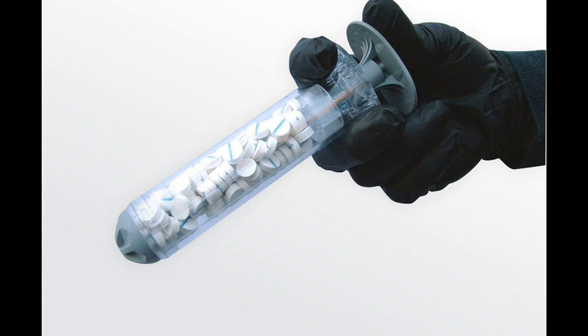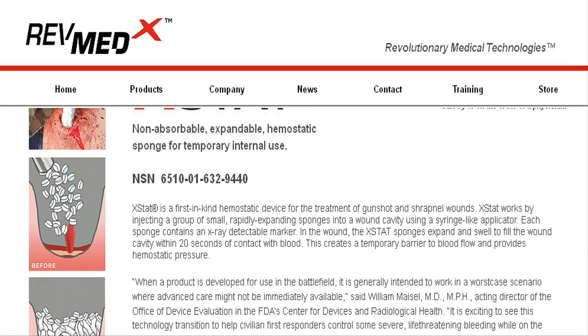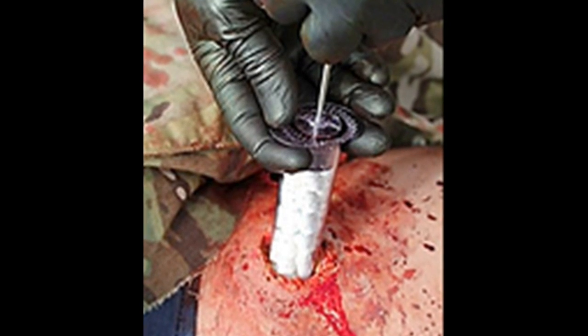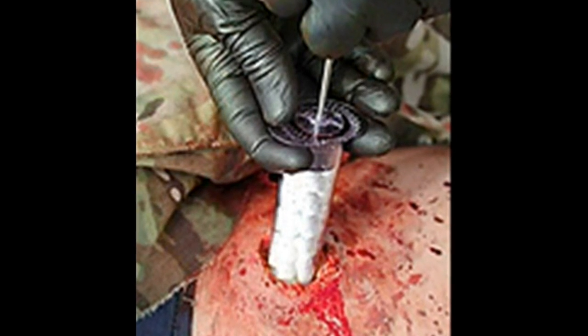The Extat 30 device is made by Oregon-based medical device company RevMedx and was initially approved for military use to block severe wounds on the battlefield in April 2014.